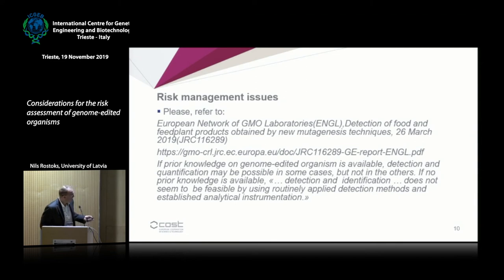There is an excellent and very recent JRC report that addresses detection of food and feed products obtained by new mutagenesis techniques. If you are interested in risk management issues of genome-edited organisms, that is the place to refer to. But I will be speaking mostly about risk assessment.